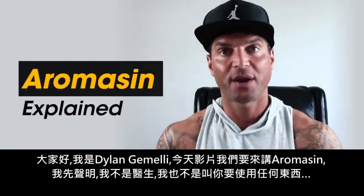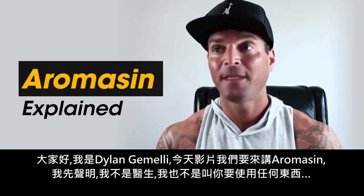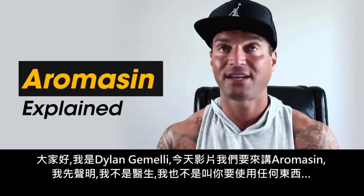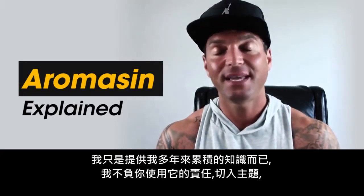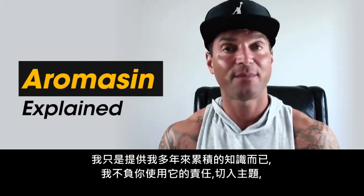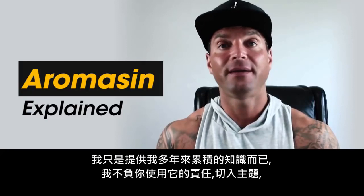Welcome everyone, Dylan Gemelli here today with a brand new video. Today we are going to talk about Aromasin. I am not a doctor, I'm not telling you to use any of these things. I am simply giving you the knowledge that I've accumulated over the years for entertainment purposes, and however you use it beyond that is beyond me.